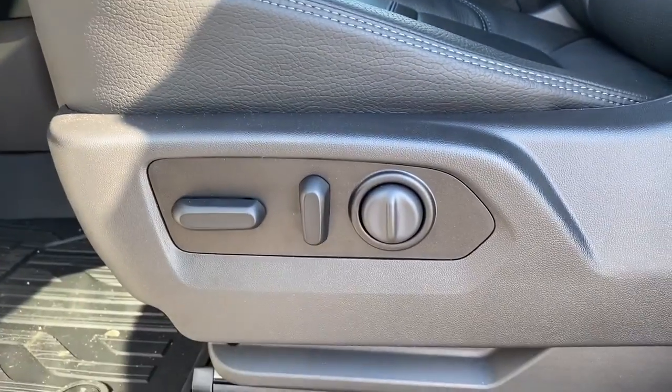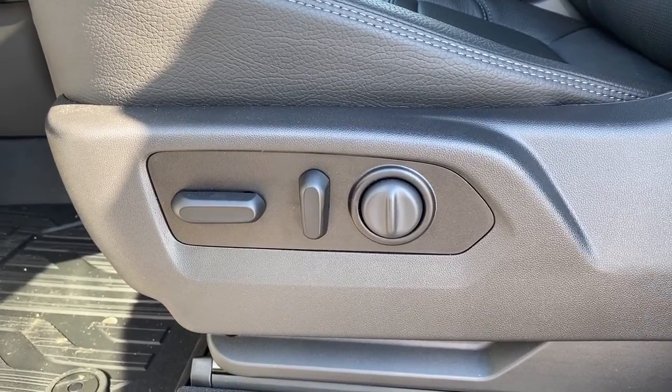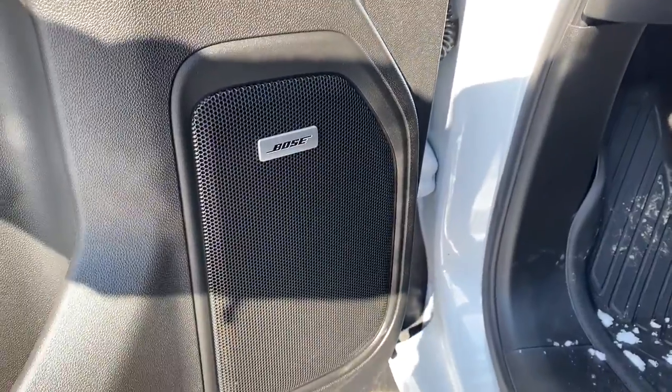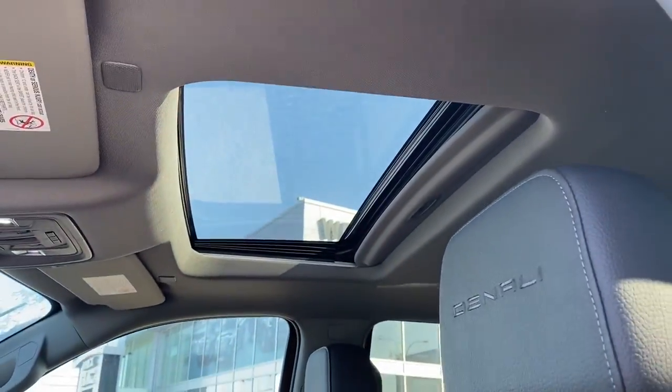Down below we've got our power adjustable driver seat with lumbar support, and those buttons are found on the passenger seat as well. This truck also comes with the premium Bose sound system. Up above we've got our power sunroof.